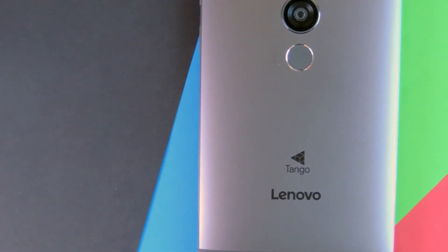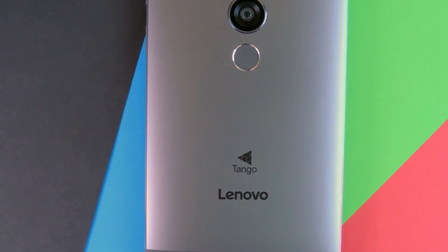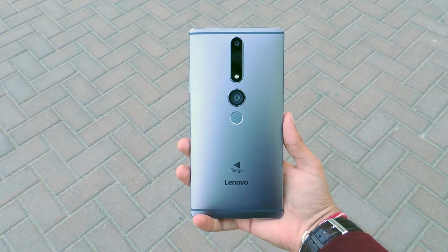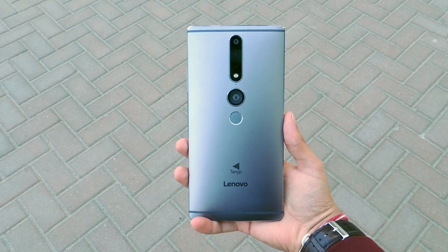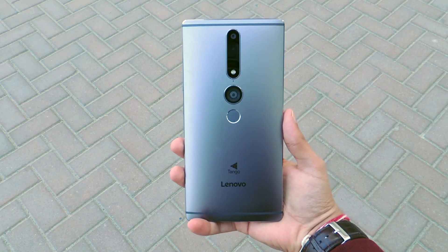With that said, I definitely look forward to what Tango and Lenovo have in store for the future. If you want to learn more about the smartphone, definitely check out my review which I made earlier, and let me know what you guys think about AR and its applications down in the comments below. Thanks for watching — I'll see you in the next one. Adios.